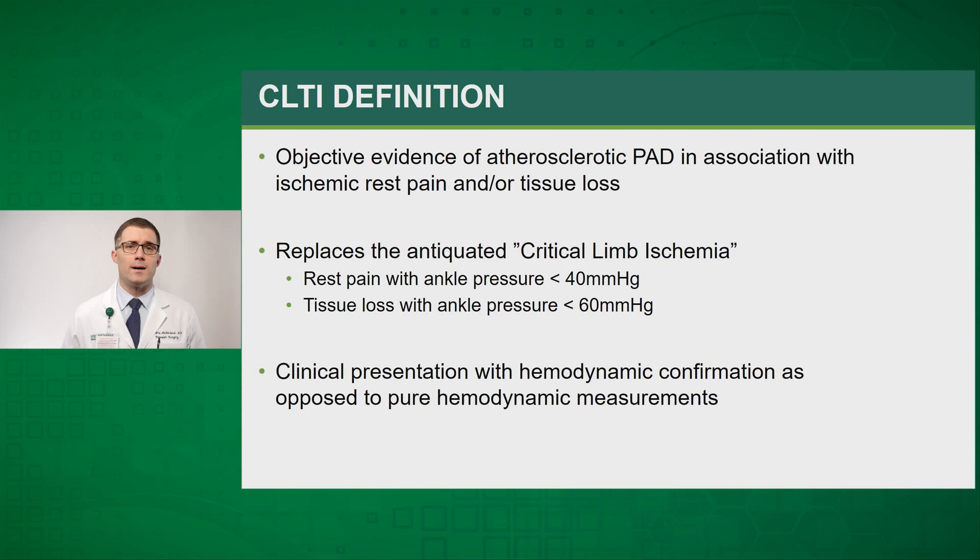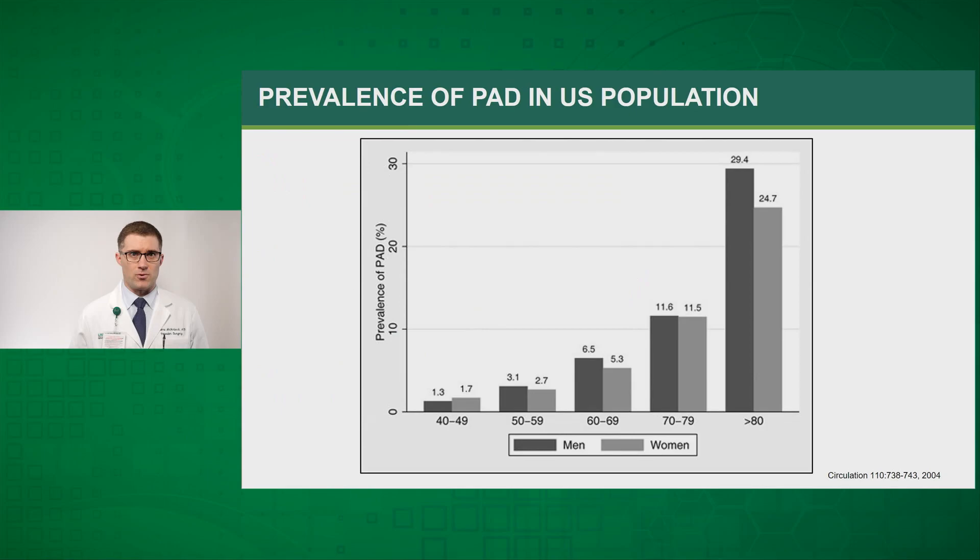Chronic limb-threatening ischemia is a relatively new term and is basically replacing the antiquated term critical limb ischemia. The basic difference is that chronic limb-threatening ischemia focuses more on the clinical presentation with confirmation based off hemodynamic studies, as opposed to pure hemodynamic measurements that were used for the critical limb ischemia diagnosis.